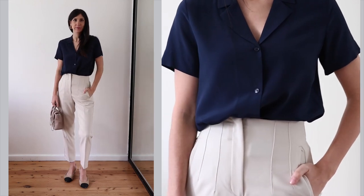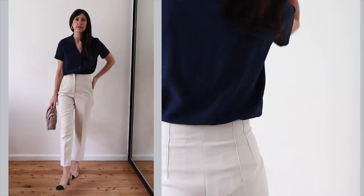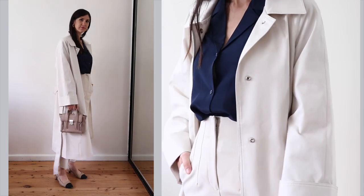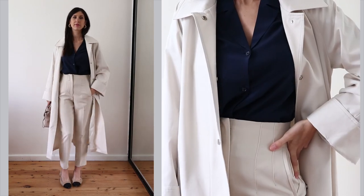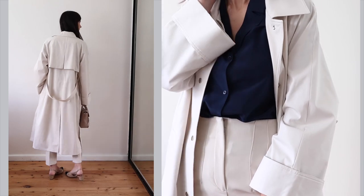This navy silk notch collar blouse is one of my favorites. I decided to go for an unexpected color palette and pair it with muted neutrals. I've tucked it into some high-waisted trousers, which is a simple way to smarten up the look. As the profile of the outfit is quite streamlined, I've also worn it with an oversized MAC-style trench coat.